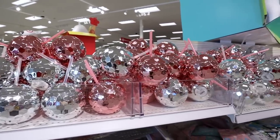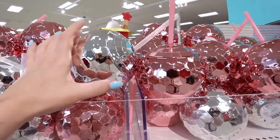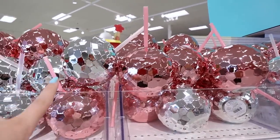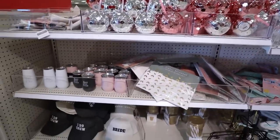We're going to first start off in the Target dollar spot. If you're trying to get organized for the spring, you're going to love these dollar spot items. Oh my gosh, these are so cute. How fun would these be for like a bachelorette party? These would be so cute for a picture. They have pink and they also have silver. These are $3 a piece — new items from the wedding collection.